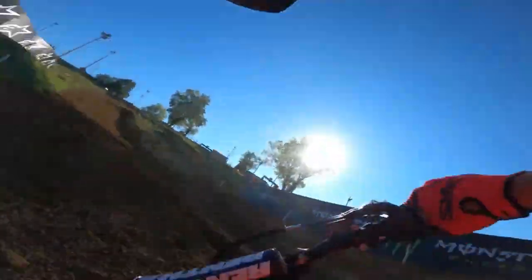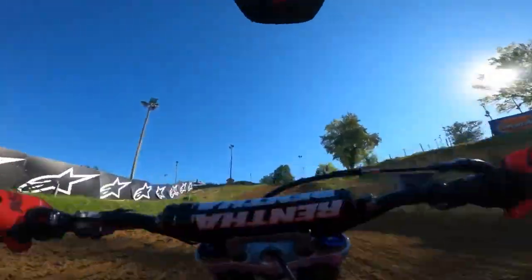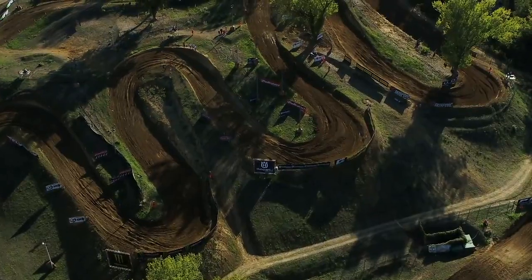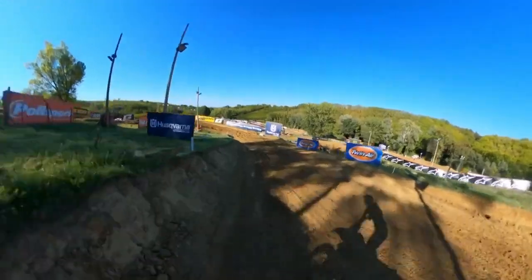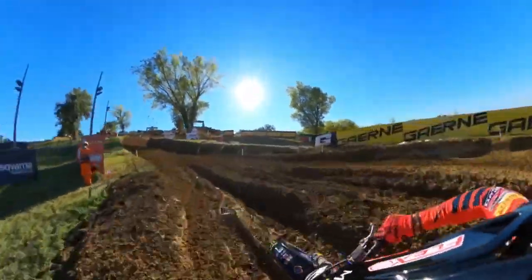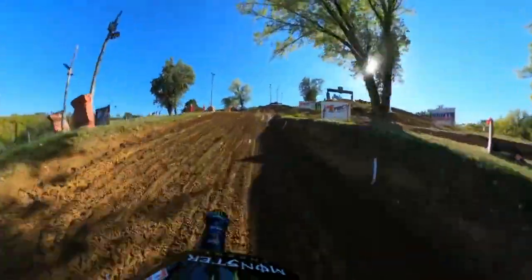A 180-degree switchback left — you'll see how the circuit will transform over the course of race day — back uphill in the opposite direction before dropping down one more time, all the while the work the riders are having to do, the suspension working overtime.